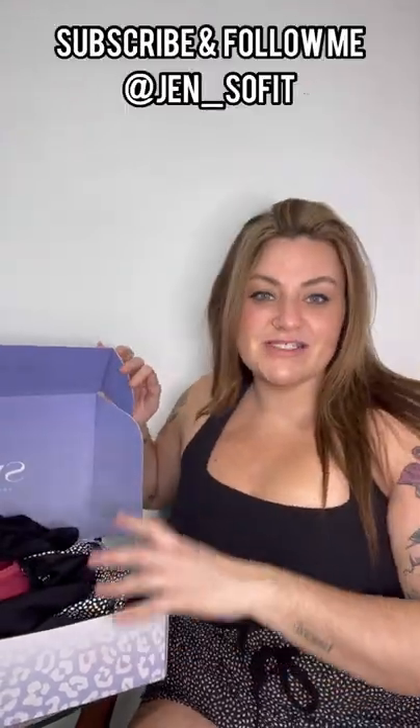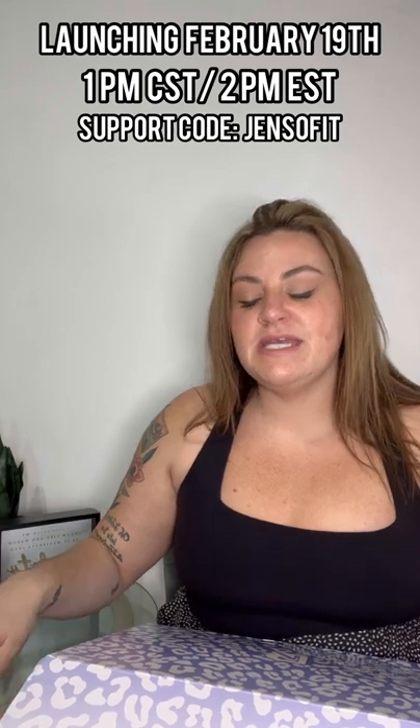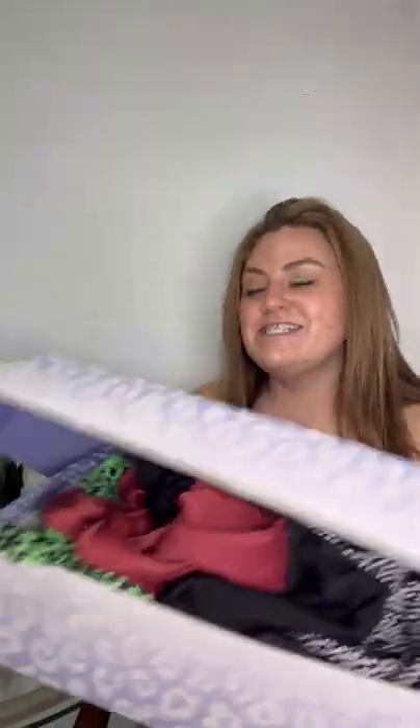So don't forget to subscribe. Follow me on Instagram at JenSoFit. And let's get started. All right, friends. So this is the swim collection. These pieces do launch Saturday, February 19th at 1 p.m. Central Time, 2 p.m. Eastern Standard Time. My support code is JenSoFit if you decide to support me. So let's get into it.